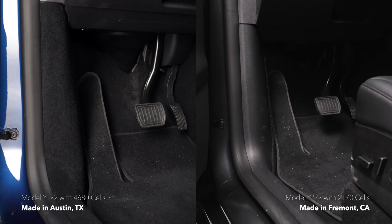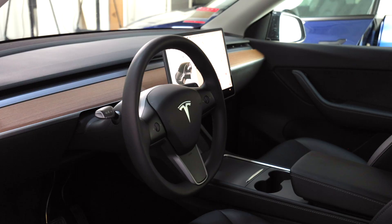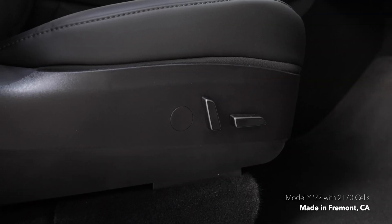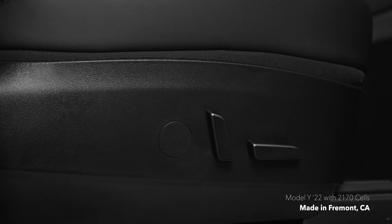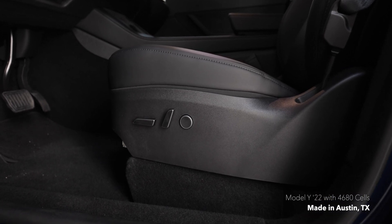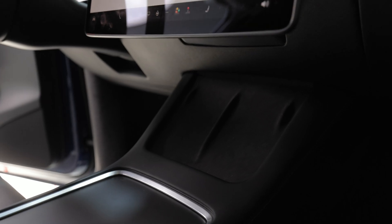Moving to the front seats, we found some carpeting where there used to be more plastic in the footwell, but also one other minor change to the passenger side seat. With the Austin built Model Y, there is no longer a cutout for lumbar support controls. Tesla removed passenger lumbar support from their vehicles but still delivered cars with a hole cutout that's capped, potentially to save costs by using the same parts for right-hand drive countries. This could suggest that the Austin built Model Ys are not intended for export to right-hand drive countries. Beyond that, I struggled to find any other meaningful differences in the front.